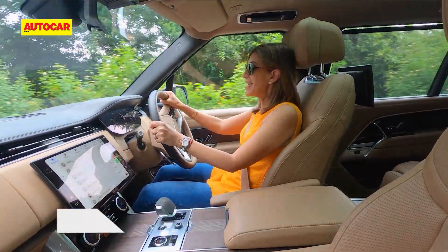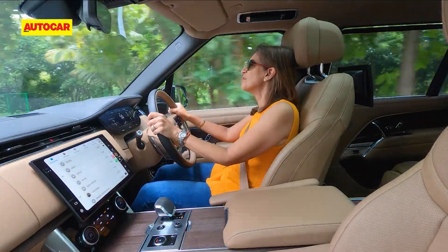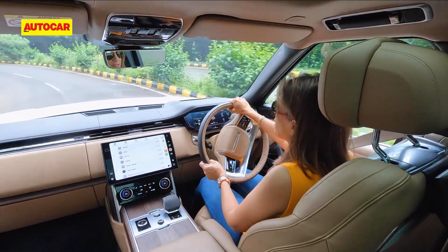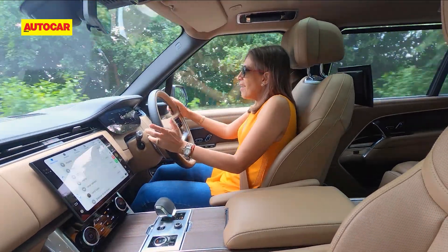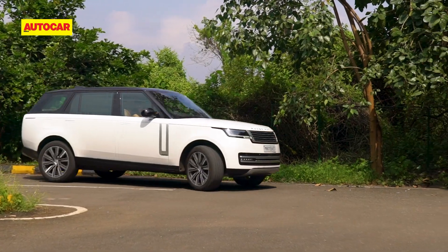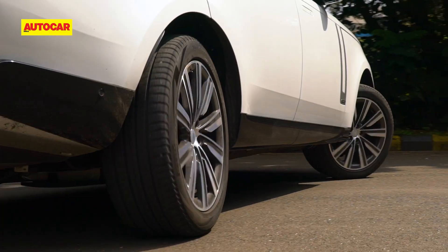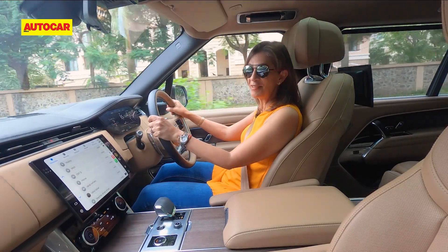What's pretty amazing is how easy it is to maneuver this massive vehicle. It's over five meters long and more than two meters wide, but because of that rear axle steering, U-turning is so easy — it's quite incredible.